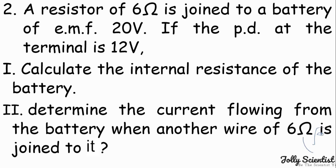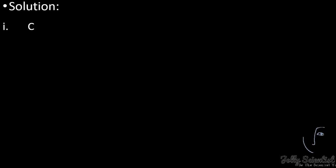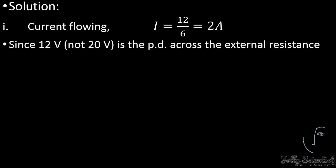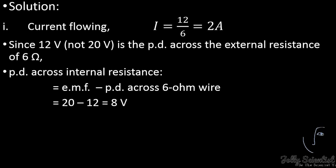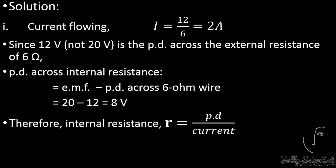A resistor of 6 ohms is joined to a battery of EMF 20 volts. If the potential difference at the terminal is 12 volts, calculate the internal resistance of the battery. The current flowing is 12 divided by 6, equals 2A. Since 12V is the potential difference across the external resistance of 6 ohms, the potential difference across the internal resistance equals 20 minus 12 volts, giving 8 volts. Therefore, the internal resistance r equals 8 divided by 2, giving 4 ohms.